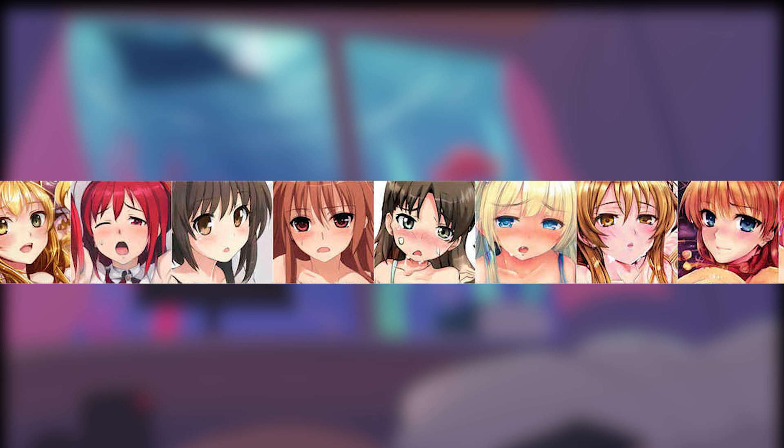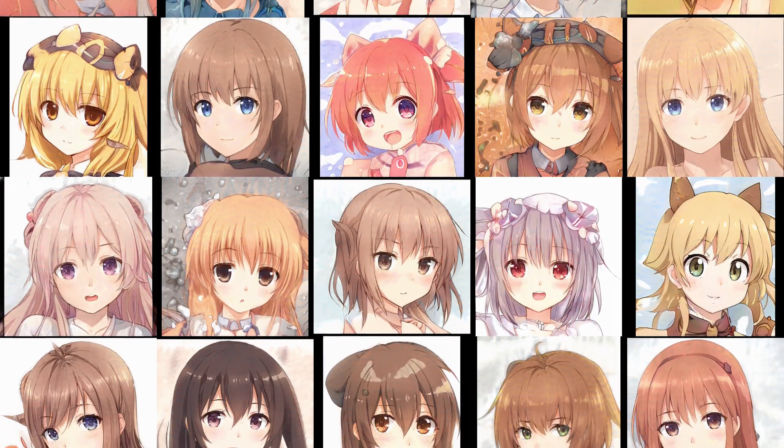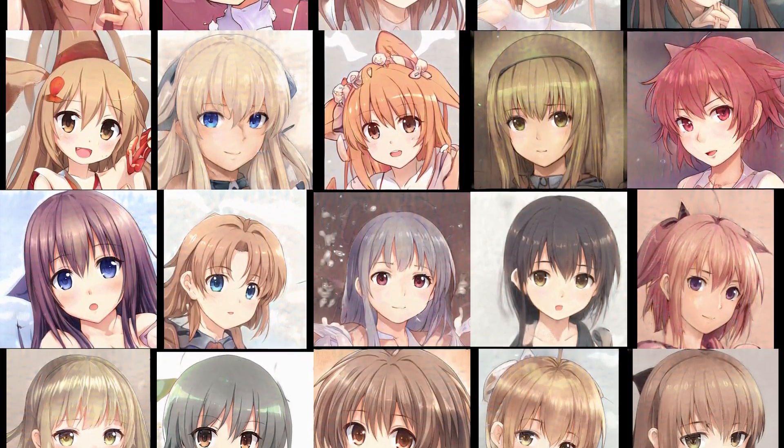I don't know why StyleGAN's generated faces look kind of erotic — that probably has to do with the training data. Anyways, StyleGAN2 creates much cleaner faces, fewer artifacts, and handles different art styles really well.